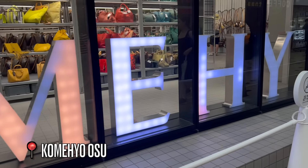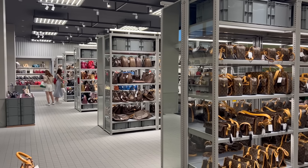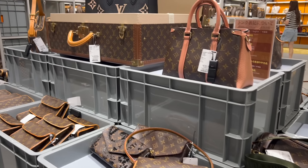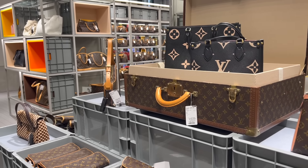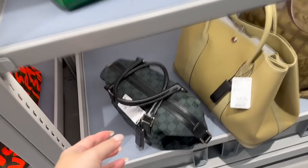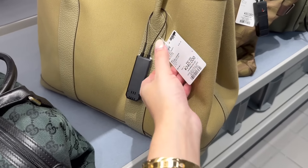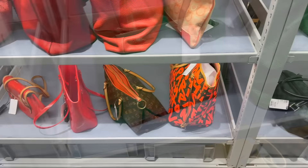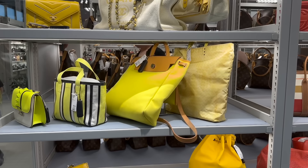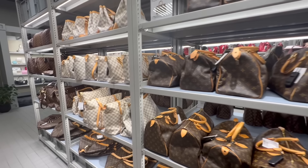First stop is Komehyo — this is the third Komehyo just in the Osu district. Looking at how it's merchandised, the stock looks cheaper. Look at how many bags they have, all color-coded. Here's the green section — a green Gucci bag at $650. This is $3,400 for a Hermes Garden Party, ranked B which is usually just good condition. Here is the redy-orangey section.